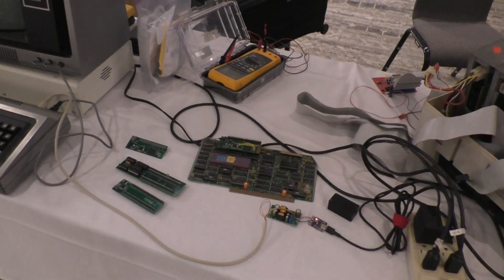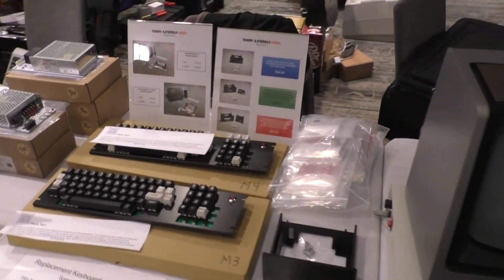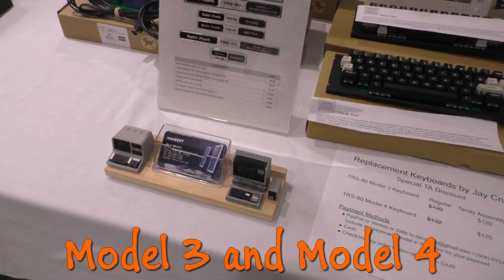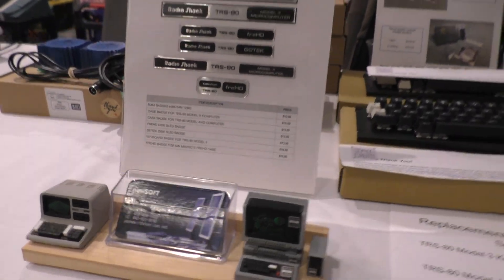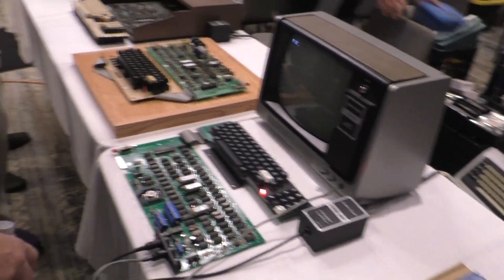We'll walk down the row here. We've got a Model 1 and some brand new Model 1 keyboards, which are fantastic — actually really great reproductions, very well made. This is Jay at Newsoft's booth. He always has a nice display and does a great job on replacement badges for your TRS-80s.